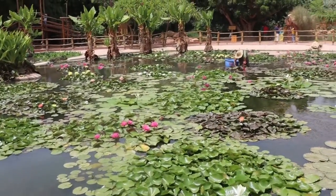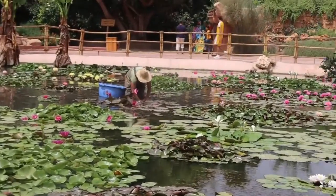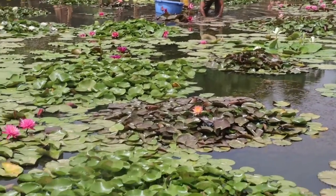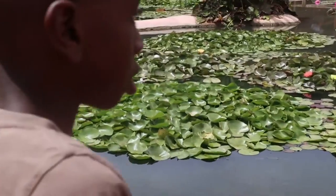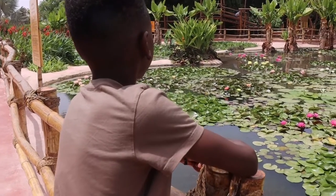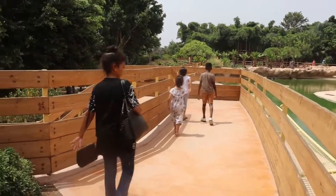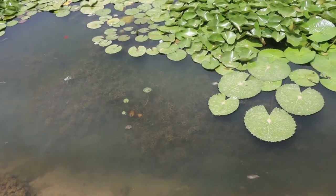Here is the aquatic garden — a man is cleaning out the weeds so they don't destroy the plants. It's a magnificent collection of water lilies, including the famous Victoria Cruziana. There's one giant lily where my kids are going to climb — it's actually interesting that it can carry the weight of three children.